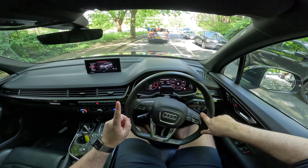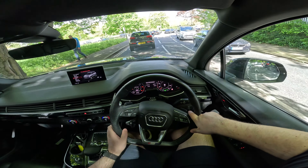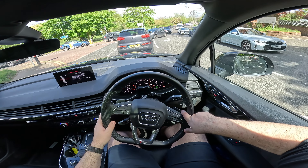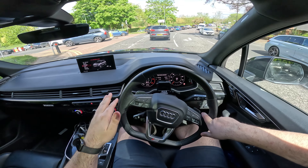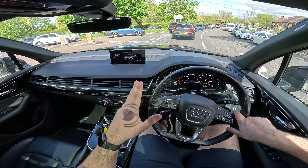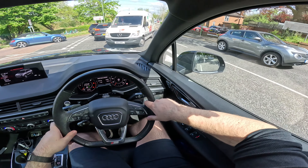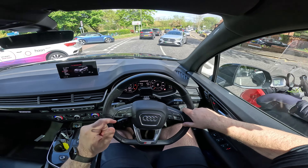The other thing this car has that really relaxes you is the Tour Package, or Adaptive Cruise Control System. You push a button and pull it towards you, and it will steer for you and keep you a safe distance from the car in front. Under 40 miles an hour, this will actually drive itself completely without you having to touch the wheel for slightly longer than your average adaptive cruise control system, before it starts to bong at you. Above 40 miles an hour, I think it gives you like 15 seconds. On the motorway, it's a fantastic system.